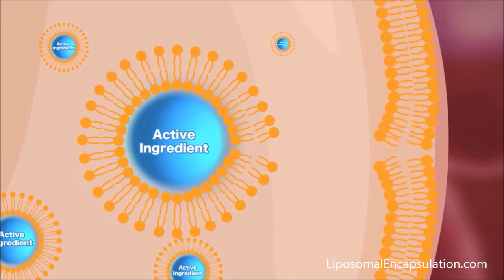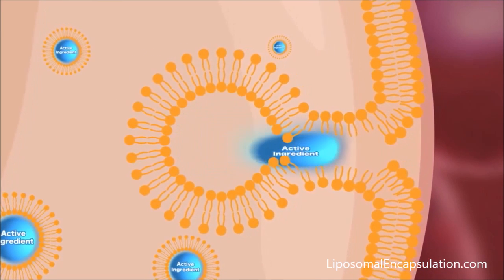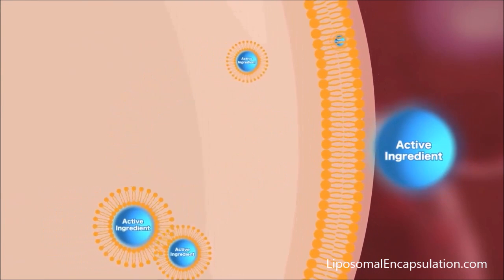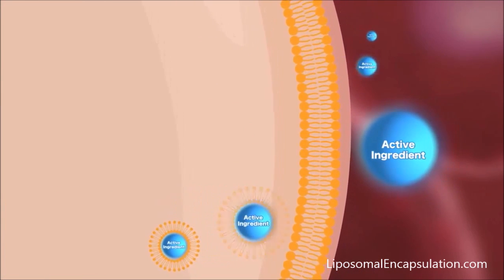And this is where it gets really interesting. Once those liposomes are absorbed from your GI tract into your bloodstream, they are able to penetrate more rapidly into the target tissues of your body where they're needed.